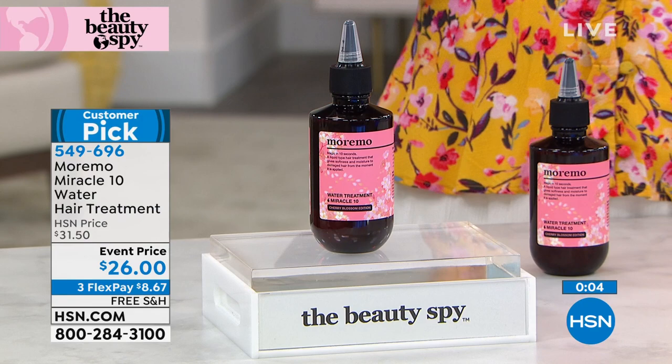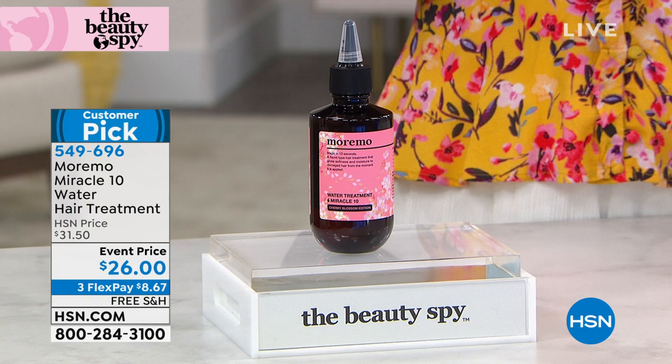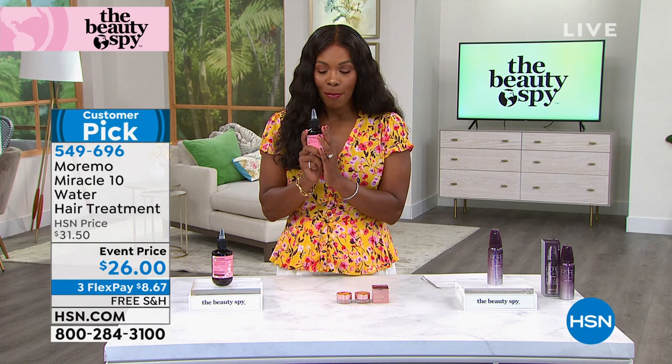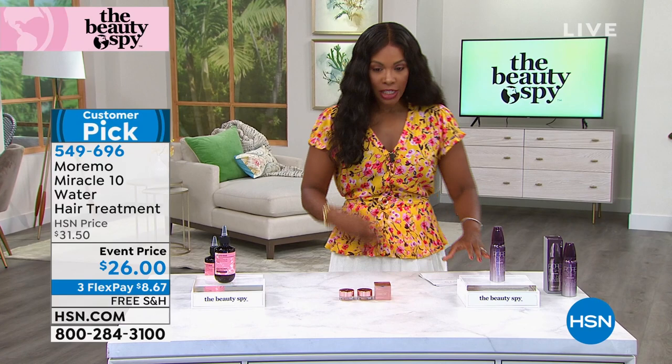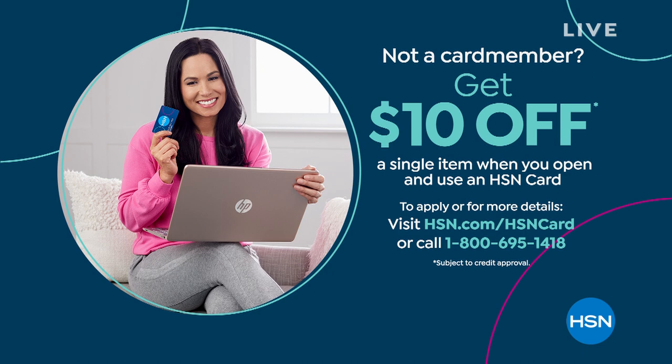The Beauty Spy also brings to us the illuminating under eye corrector. What you're looking at are the final quantities — we've got it for you in light, medium, or tan deep. Those are your choices. These are free shipping, on flex pay. These are new for us, but we don't have a lot in quantity left. When it comes to under eye correctors, it's really about brightening and counteracting some discoloration.